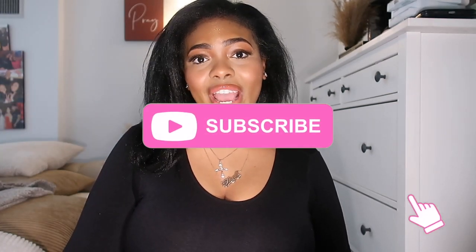Hey beauties, I'm going to be telling you guys my quick 10-minute everyday flawless makeup routine. If you guys want to see this video, stay tuned — I'll be giving you guys all the products I use, all the details and everything. If you're not already subscribed, make sure you hit that subscribe button right now and turn on post notifications. Don't forget to give this video a big thumbs up and keep up with me on all my social media. Let's get right into the video.